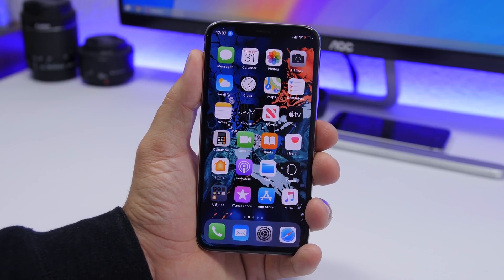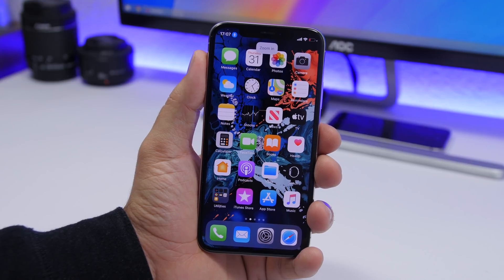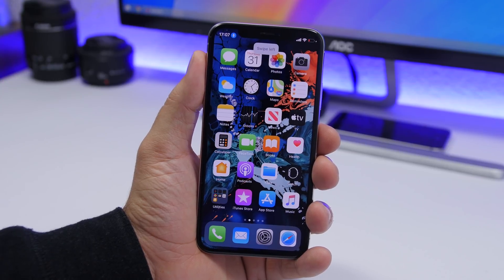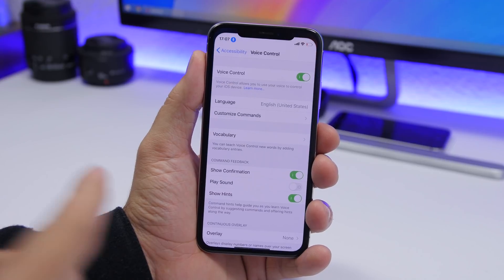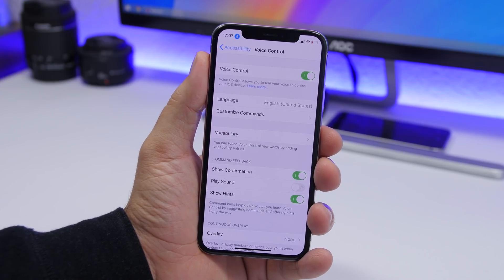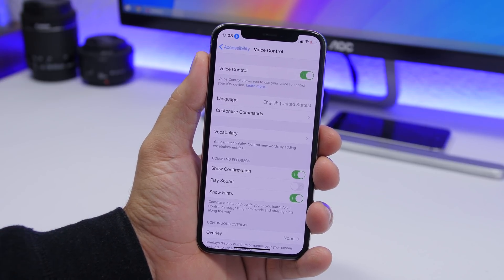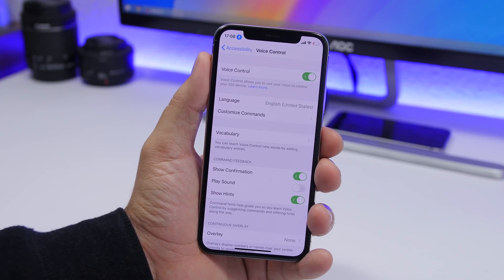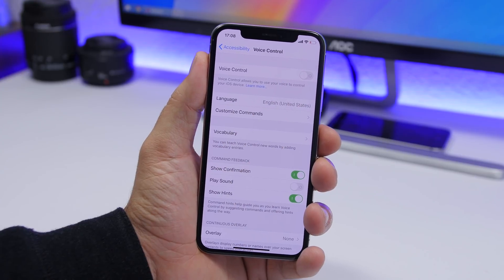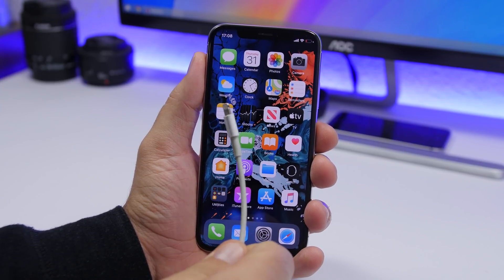A new iOS 13 feature is Voice Control — you can see the little blue icon at the top. It lets you control your iPhone entirely with your voice, which is impressive. But it always listens for your commands, which consumes a lot of battery and impacts performance. You probably don't need it most of the time, so turn it off. You can do that from the Accessibility section in Settings.